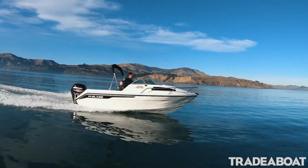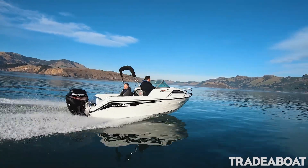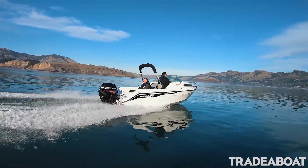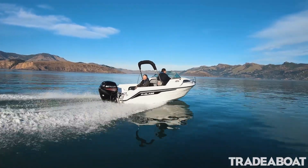It comes with a solid, durable Fireglass multi-roller trailer. The boat is light to tow — it has an all-up tow weight of under a tonne, so it can be towed with most family vehicles.